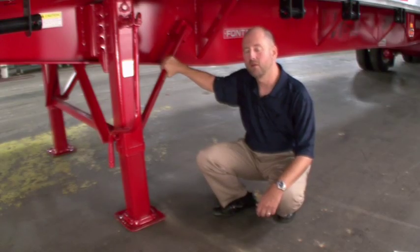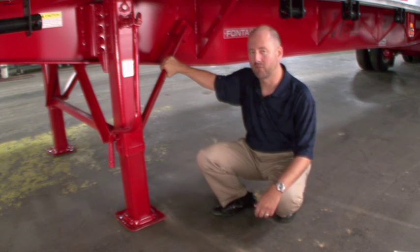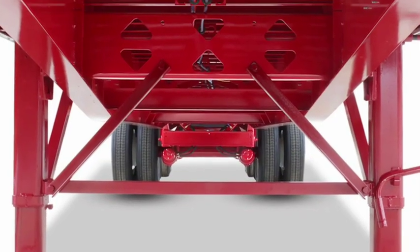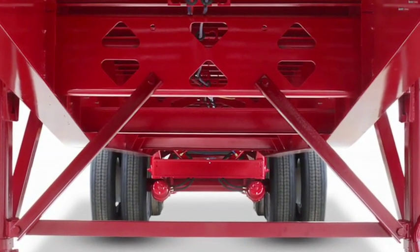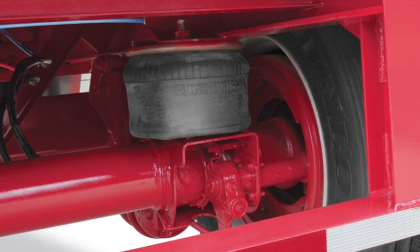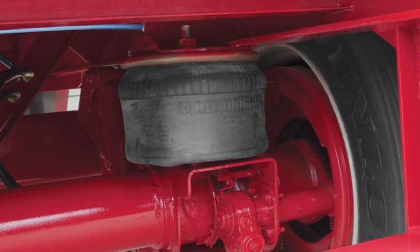On the Fontaine Infinity, we know that when it comes to landing gear, installation makes the difference. That's why we use strong fabricated landing gear brackets mounted high on the beam with stiffeners and cross members between the beams for better stability and additional support. The Infinity also comes standard with an automatic glad hand dump valve to eliminate unnecessary squatting of the load on the landing gear, which typically occurs with slow air release on air ride trailers.